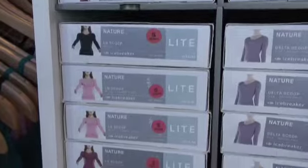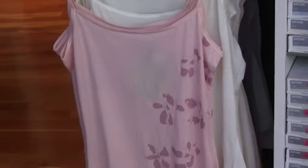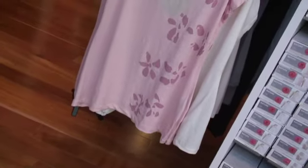Here we have the Icebreaker Nature collection, which is really meant to be used on a daily basis. It's a lot softer and more feminine — really for the everyday woman to wear in and around the house, the city, or wherever.